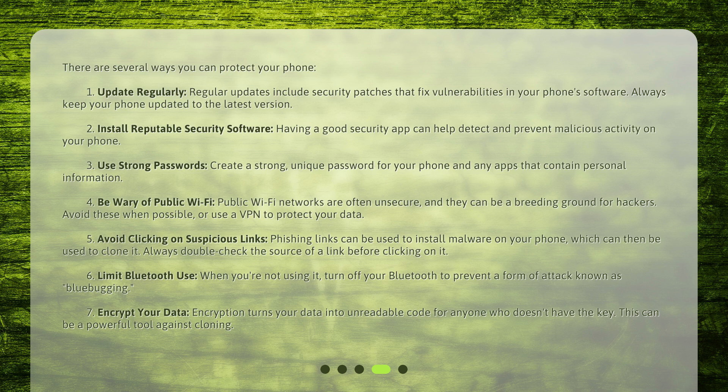5. Avoid clicking on suspicious links — phishing links can be used to install malware on your phone, which can then be used to clone it. Always double-check the source of a link before clicking on it. 6. Limit Bluetooth use — when you're not using it, turn off your Bluetooth to prevent a form of attack known as blue bugging. 7. Encrypt your data — encryption turns your data into unreadable code for anyone who doesn't have the key. This can be a powerful tool against cloning.